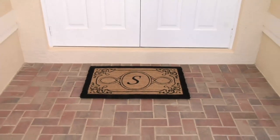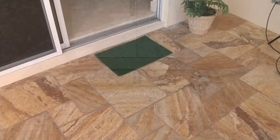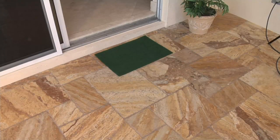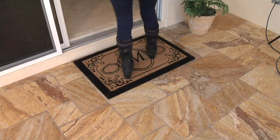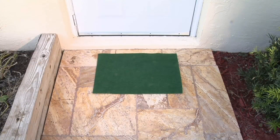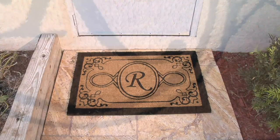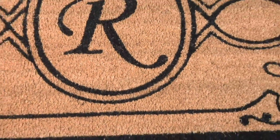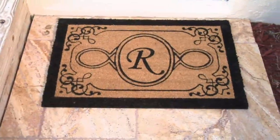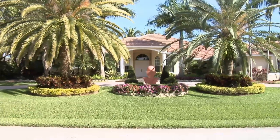It gives any home the estate-like look. Look at the difference here — just by adding a beautiful cocoa mat with your monogrammed initial on it, it brightens the whole doorway up, but it's also keeping the dirt out. This is a back door, but look — now it looks elegant, it looks beautiful simply by adding these cocoa mats. It doesn't matter if it's your first name or your last name, it gives your home that estate-like look.